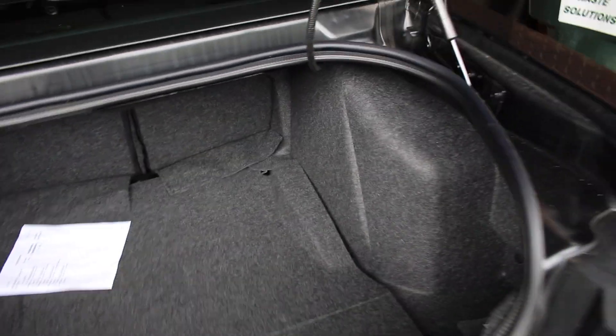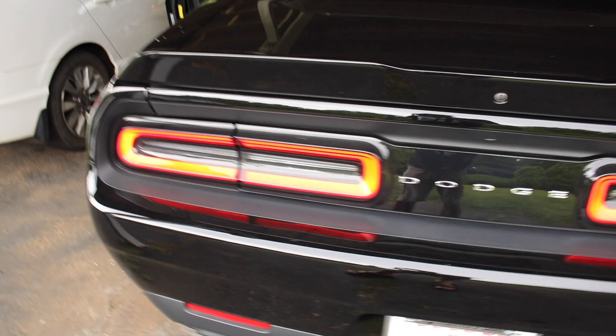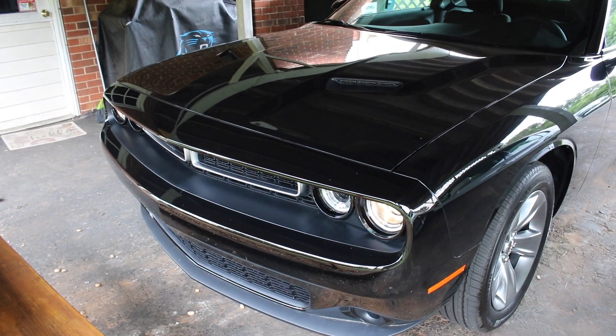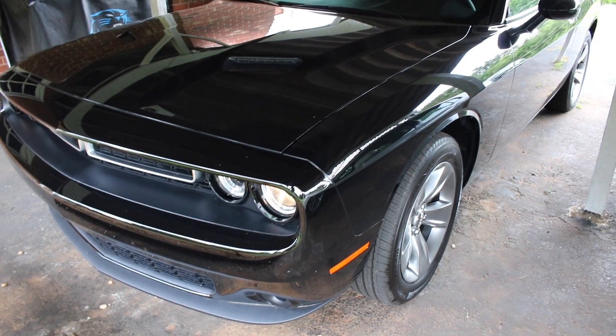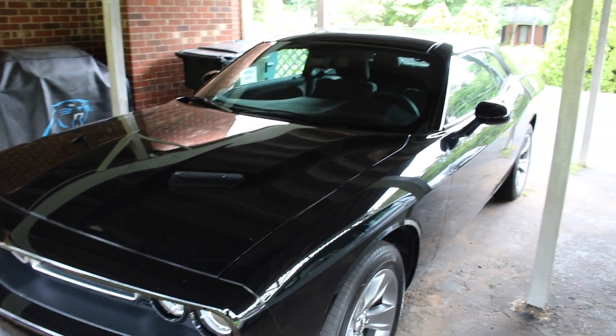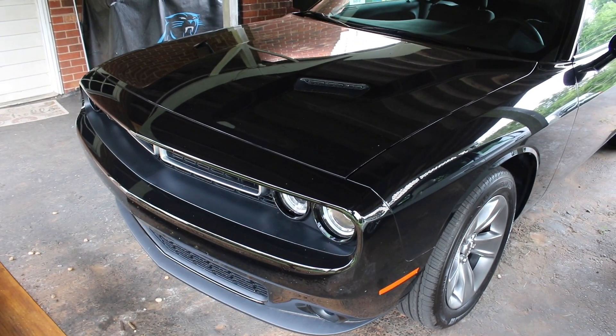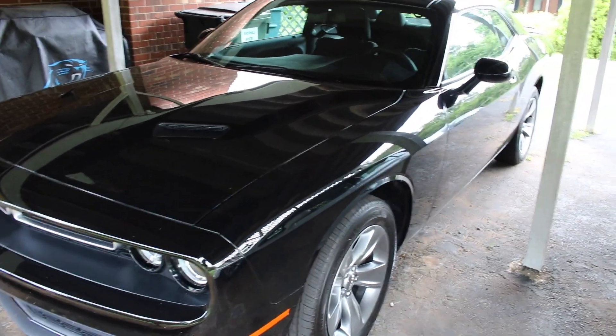Before I finish off the vlog, I set the camera down on the picnic table and rev it up a little bit so you can hear how the engine sounds — of course it sounds better in person with your own ears. Yeah, maybe not quite as powerful as a V8, but it definitely has enough power to do a little speeding on the road — not that I advocate for that, obviously.